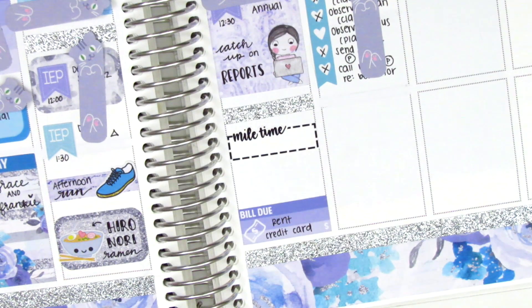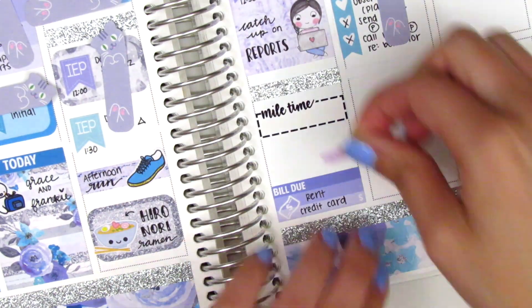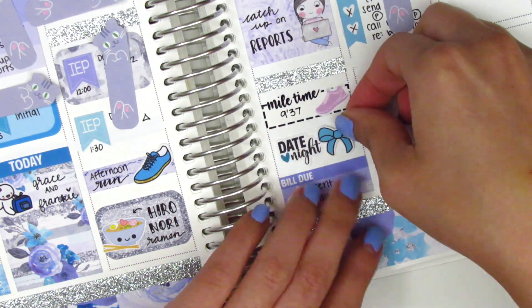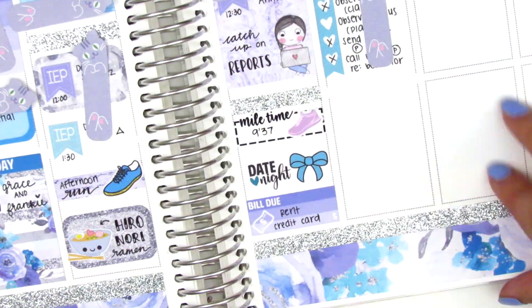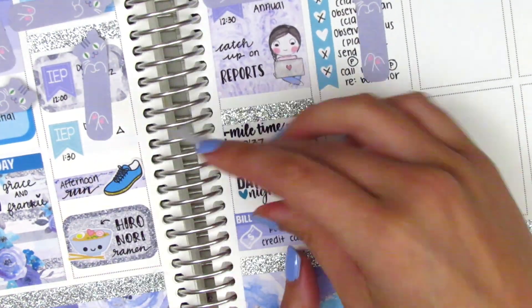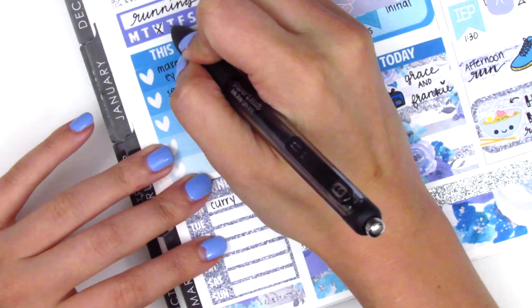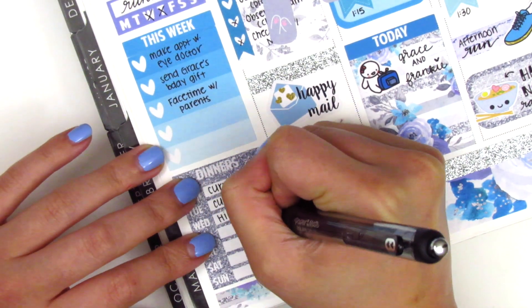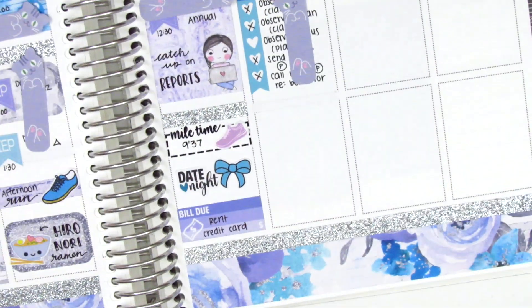On Thursday, I went running again and put down a mile time sticker from Love Shira and a shoe sticker from Planner Frenzy, writing in my current mile time. We did date night afterwards, so I used a date night sticker from K Stickers Co. with a bow from Fox and Pip. I filled in my sidebar but didn't find the weekly to-do list very functional, so I won't be doing that again the following week.